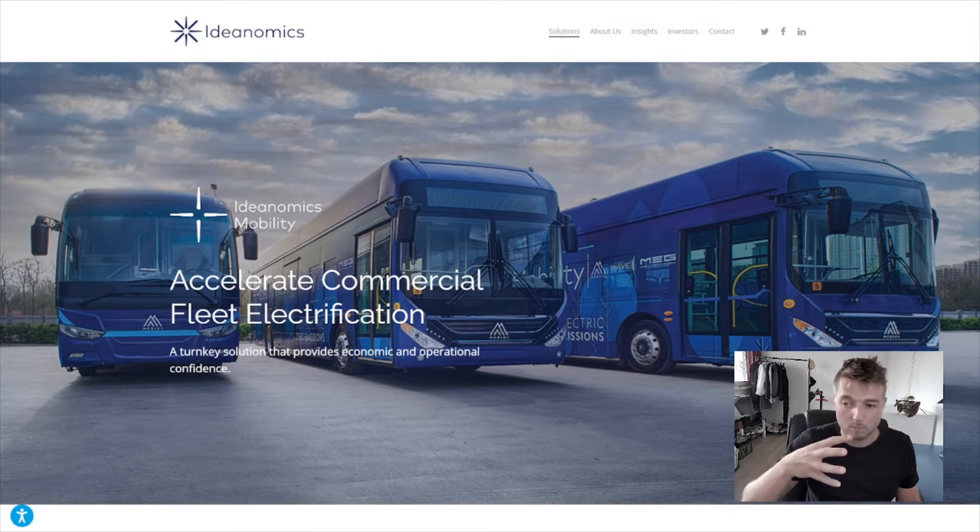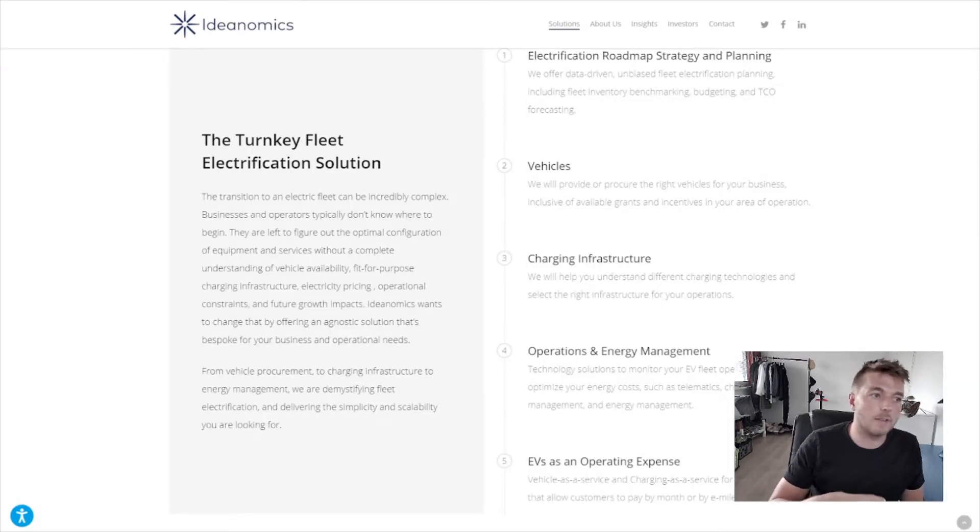Ideanomics Mobility is related to the infrastructure and ecosystem of electric vehicles. What a company would do is hire Ideanomics, or one of its subsidiary companies, to source electric vehicles for them. For example, if you own and operate a bus company and want to buy 20 electric buses, there are a lot of considerations — you need charging points between different locations, you need to know the range, and you need a lot of things working together so that the buses can travel efficiently without running out of charge.